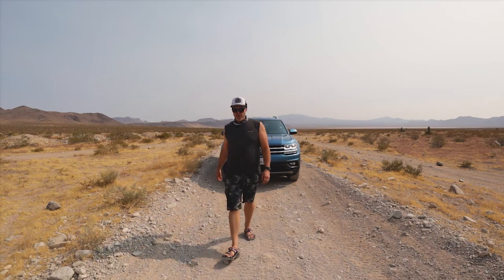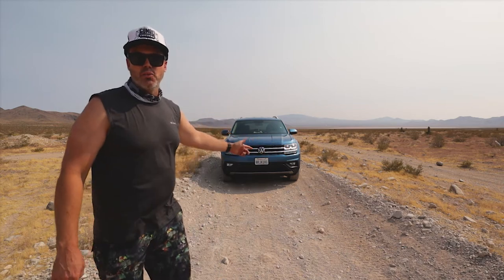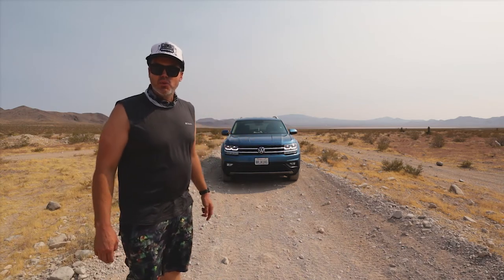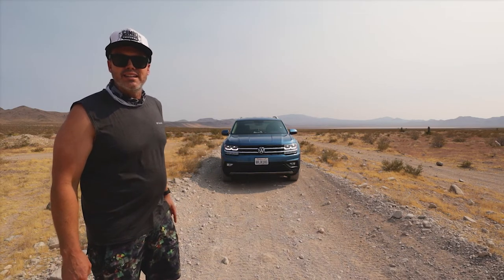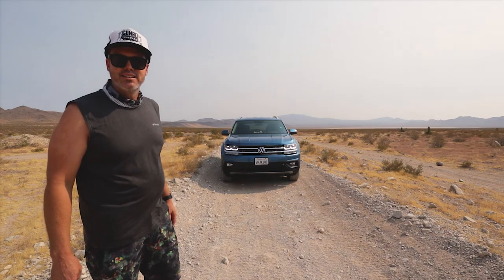So, you're either in the market for a mid-sized SUV or perhaps you already have one and you're wondering exactly what it can tow and how it does it. Today we're talking the total towing capacity of the new 2019 and plus model years Volkswagen Atlas. Stay tuned.